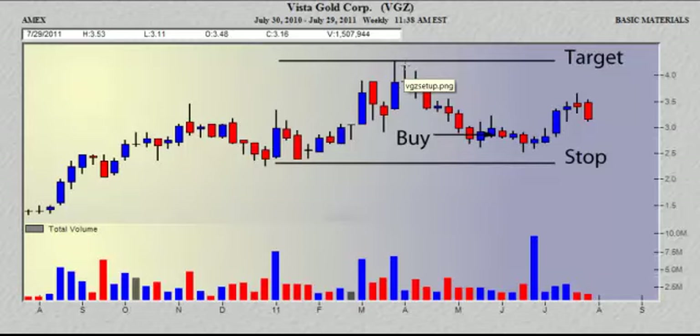Risk-reward is another crucial element in any trade that Tom will be going over. With almost a 3 to 1 risk-reward ratio, that is the kind of setup that you are looking for.